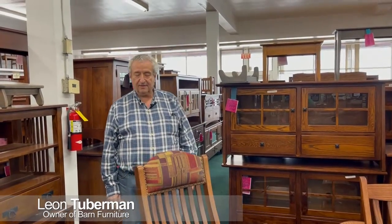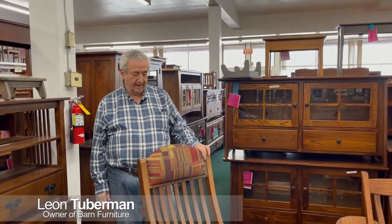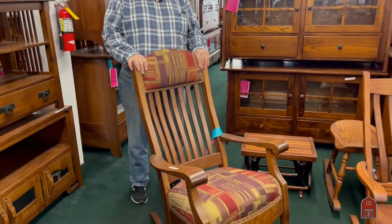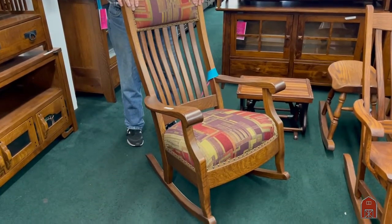Hi, this is Leon at Barn Furniture and we are going over some of our rocking chairs that has been a center of our business for many years.